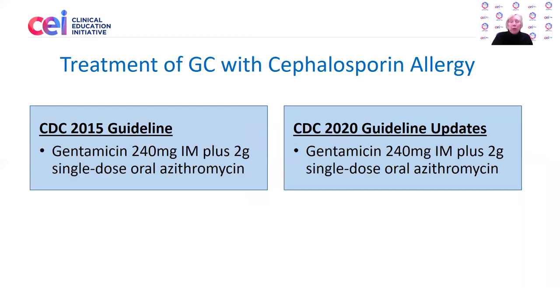What about cephalosporin allergy? This is relatively uncommon but does happen. There are no changes in the recommendations. Still using the gentamicin regimen at 240 milligrams IM plus 2 grams of single-dose oral azithromycin administered at the same time.